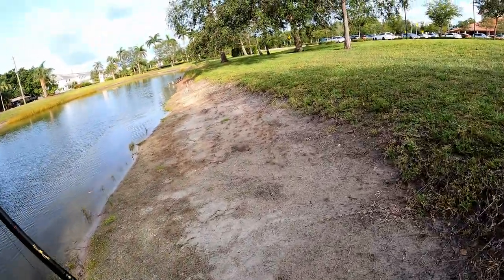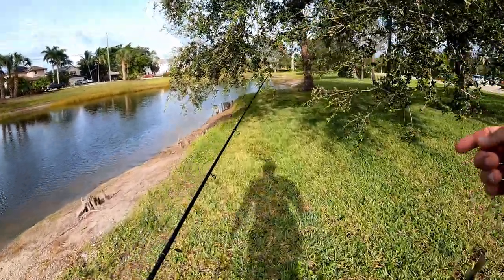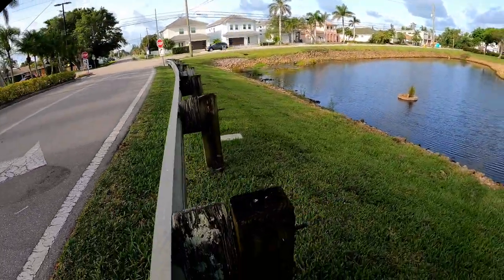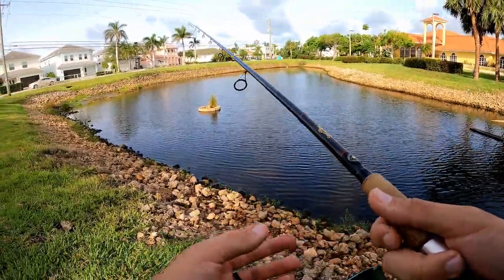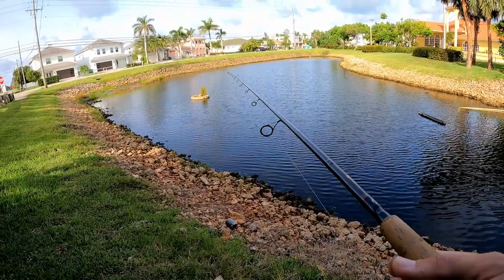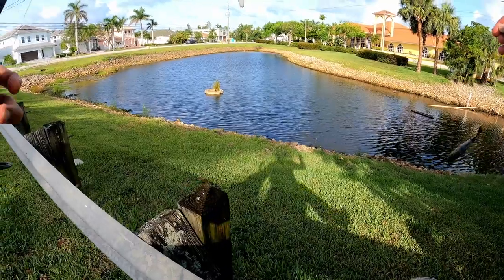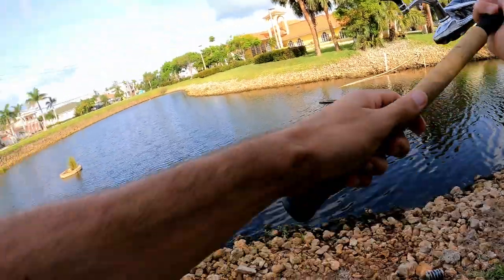No luck at the first spot. Jumping across the street to a little pond I've fished before — I've put a couple tarpon in it, but came back three or four times and didn't catch a thing. It gets fished a lot too, not a big secret. This one's definitely more brackish — you can see the water has that tan color and smells way different than the pond across the street. Switching to a bobber with a smaller bait, perfect size cichlid.